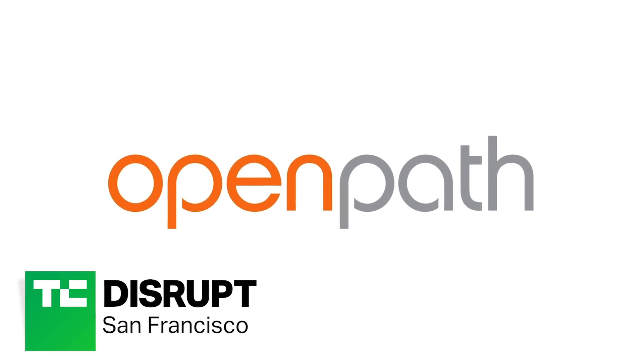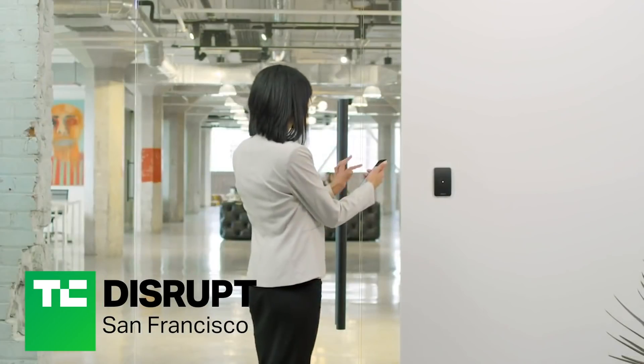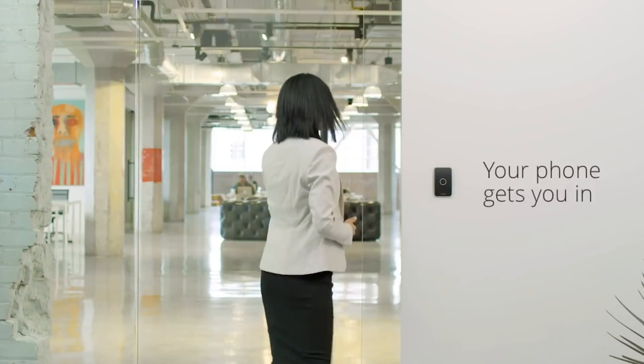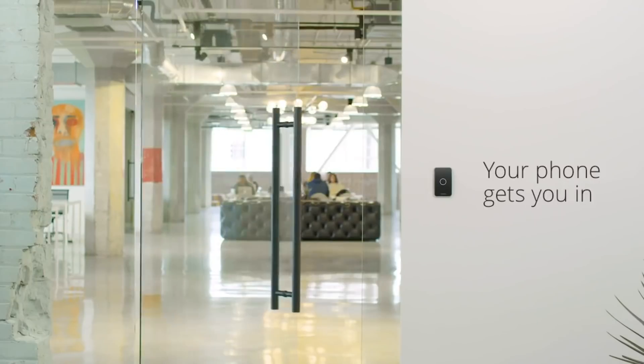We are a security company that makes a next-generation access control system. The way it works is instead of using a badge to get into your office, you use your mobile phone. Your phone is your key. You simply press the button on the phone and the door opens. It makes it really easy to get into the office and it's totally safe, secure and encrypted.